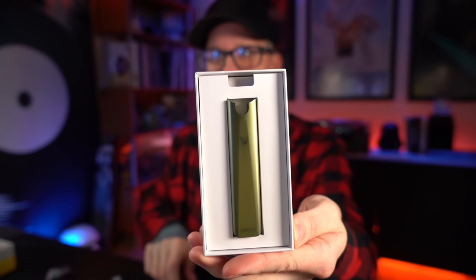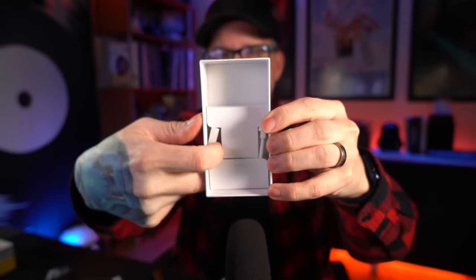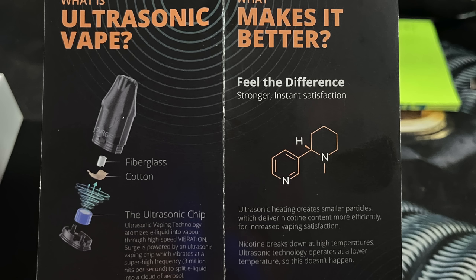Sometimes I'll even take a primer puff. I'm going to set the Polar Mint aside and open up this other Surge battery so I can have more than one flavor going at the same time. In the box you'll get literature, pre-filled pods, and a USB-C cable. Ultrasonic vaping technology atomizes e-liquid into vapor through high-speed vibrations — the Surge is powered by an ultrasonic chip that vibrates at 3 million hits per second to split e-liquid into clouds of aerosol. So there's nothing actually heating up.